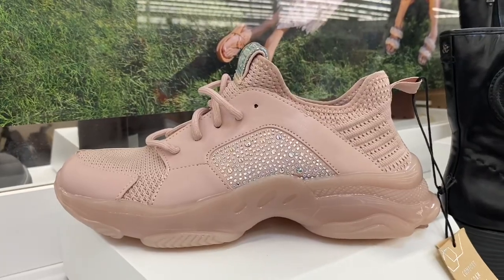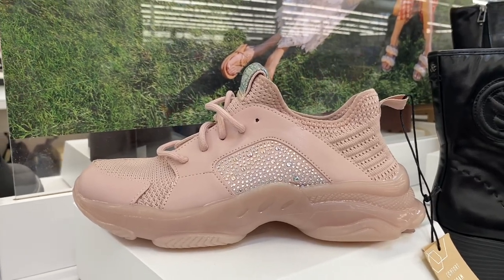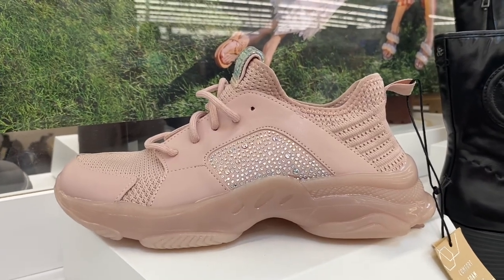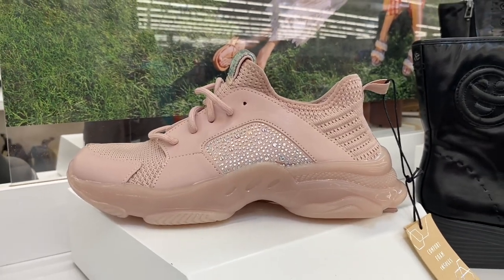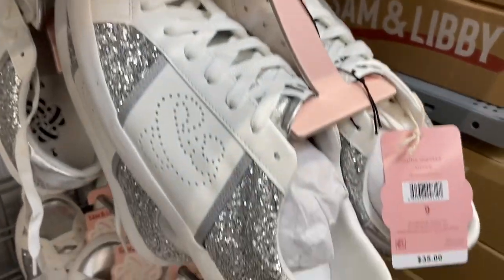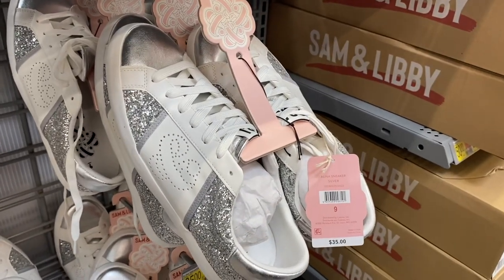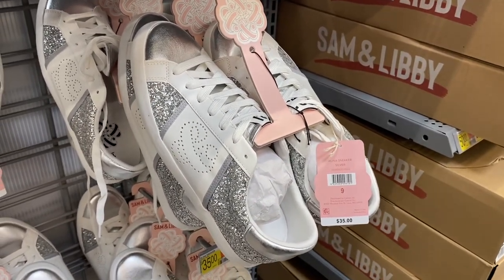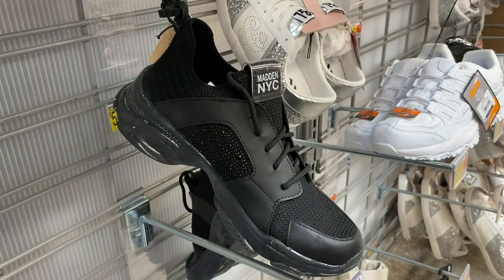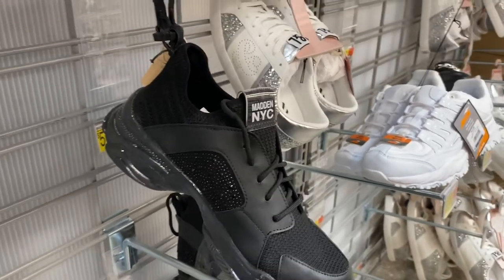They also have this Madden New York City tennis shoe — I think I saw a cream-colored one too. It's $35 and so cute, it looks like another brand I've seen. Now this sparkly one is $35 and I would definitely pay that. You'll never see this at the mall — that's why I like Walmart. They have unique stuff like this brand and No Boundaries. It also comes in black.